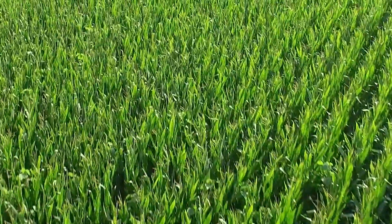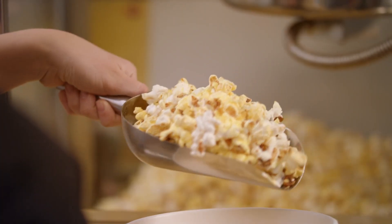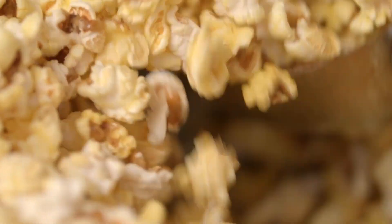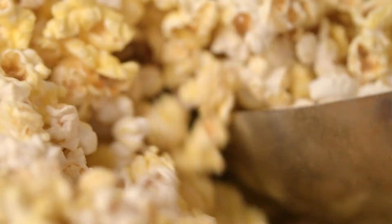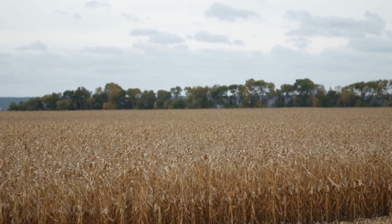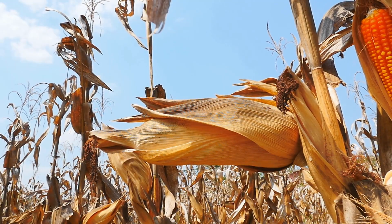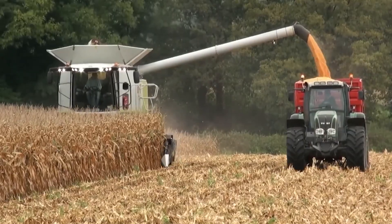Popcorn begins like all corn, on the farm, but not all corn is created equal. The popcorn we enjoy as a snack is a special variety known as Zea mays everta, a type of flint corn with a hard outer shell and starchy interior. This unique structure allows the kernel to explode when heated. The cultivation of popcorn requires a precise climate — it thrives in warm, dry conditions. Farmers grow, monitor, and harvest popcorn corn using specialized practices to ensure the kernel reaches optimal moisture levels, typically around 13 to 14 percent, critical for perfect popping.